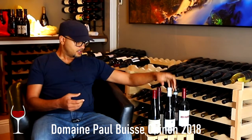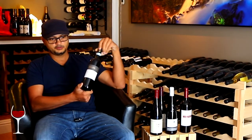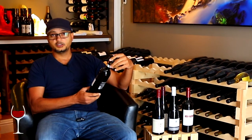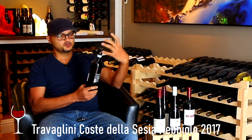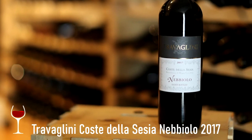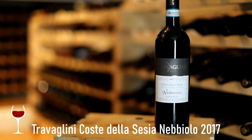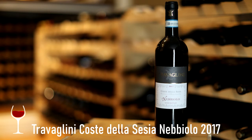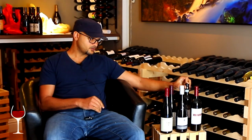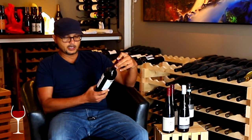Another one is from Travaglini — I love their Nebbiolos, I've reviewed them before. Their Gattinara is beautiful and they have that interesting sculpted bottle which is very unique. They have a Nebbiolo here called Coste della Sesia and I thought I'd give it a try. They make such high quality, well-built wines that it's definitely going to make the reviews.